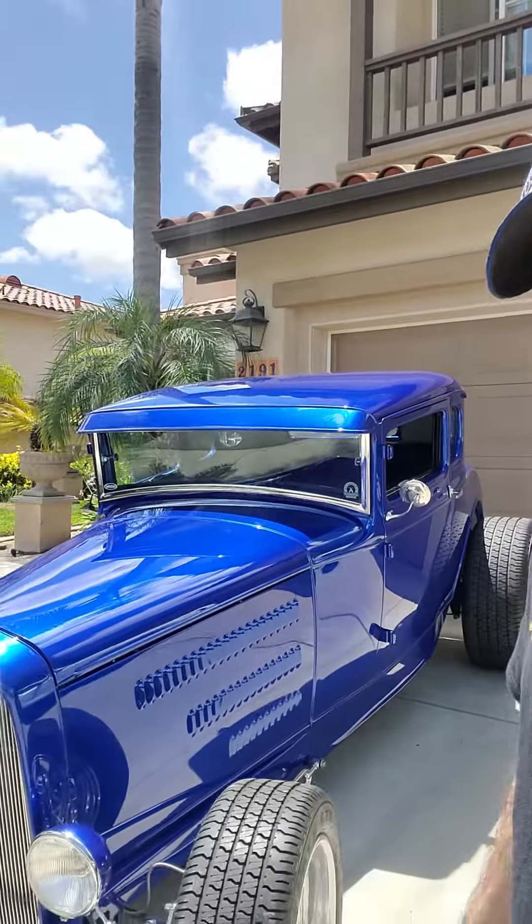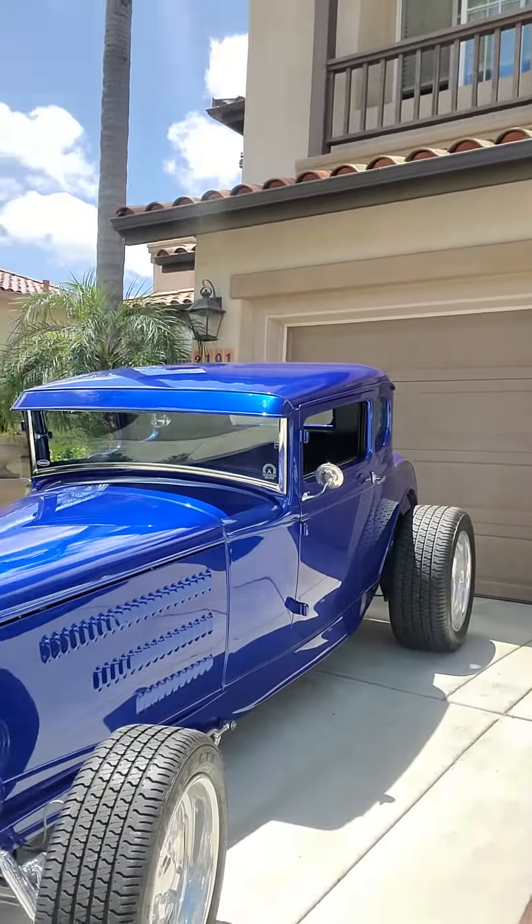It's going to be a lot of cool cars put on there — some celebrities, some athletes, a lot of people with very cool cars. He wanted me to show off my Roy Brizio built '31 Ford Coupe.